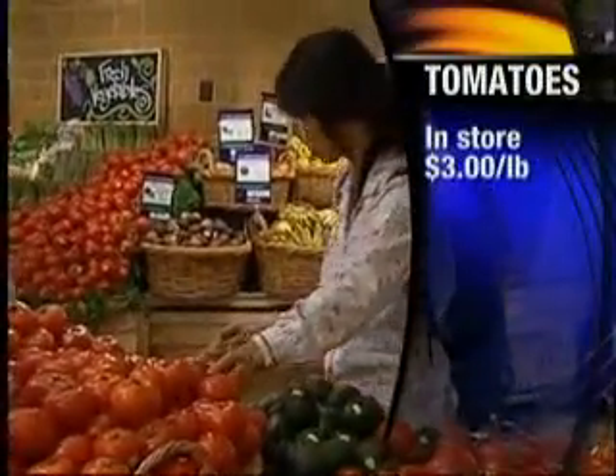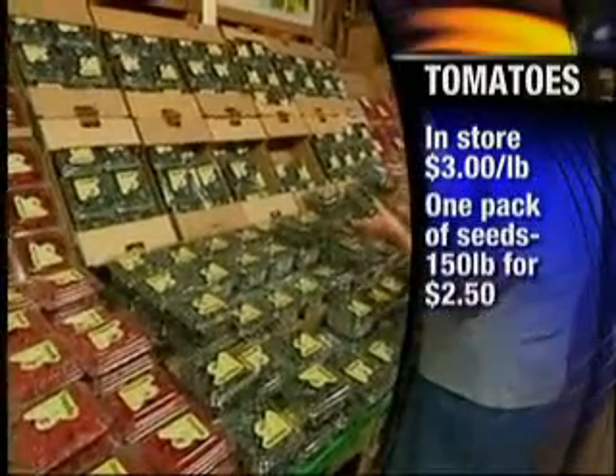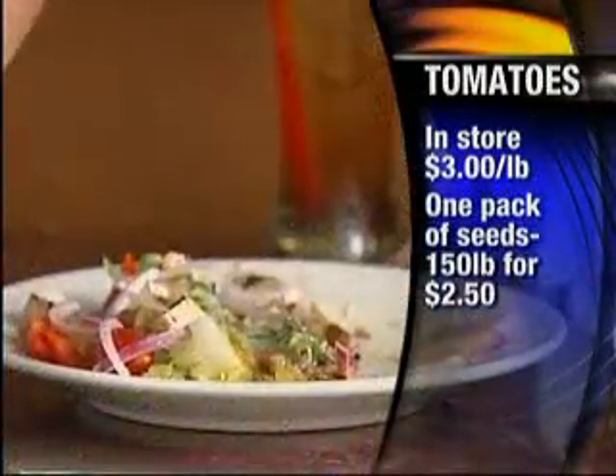What about this summer favorite? I was just at a friend's house at a shower on Saturday and they said we've got to get rid of these tomatoes because someone's got to enjoy them. Tomatoes are a favorite. I'm actually growing these as well, and at the store they would be about $3 a pound, but home grown, 150 pounds for $2.50. Huge savings!